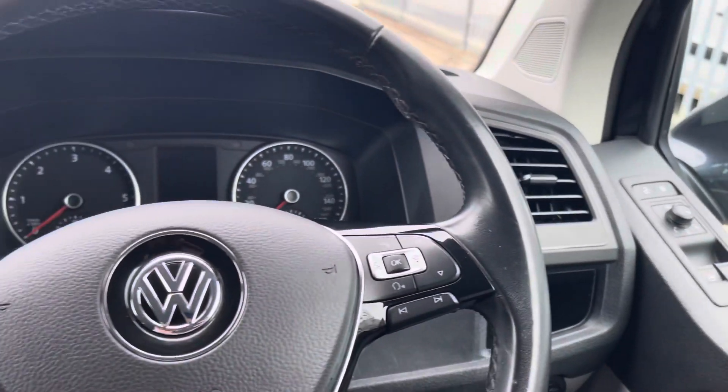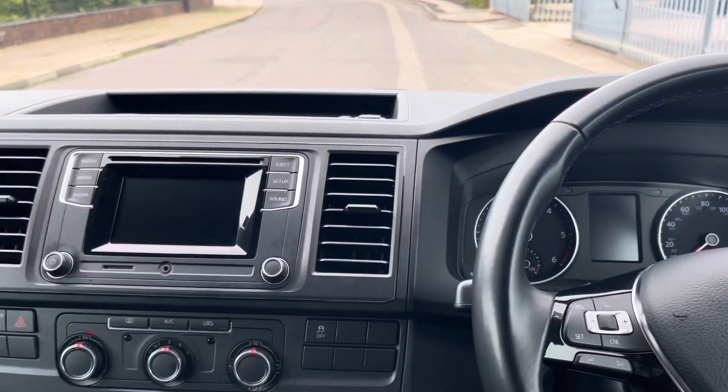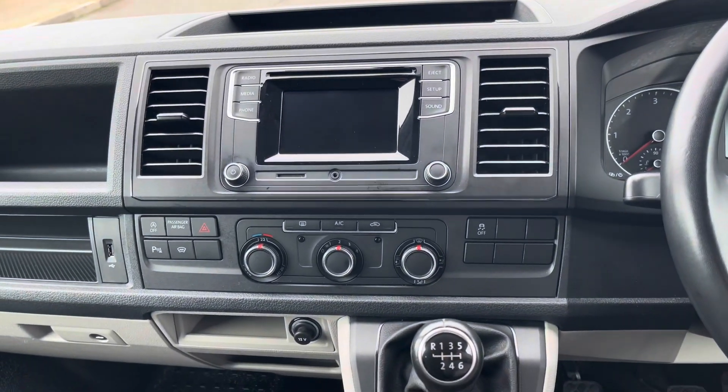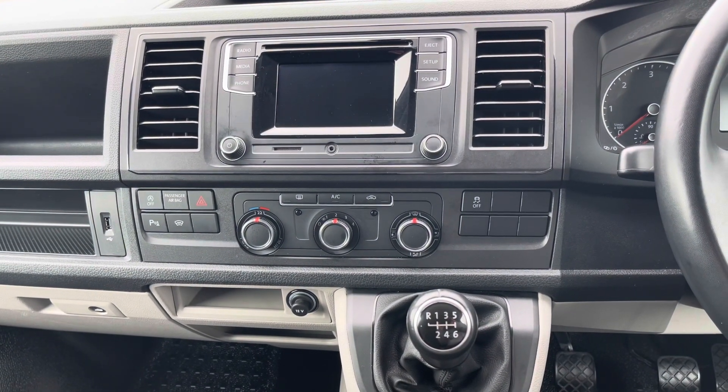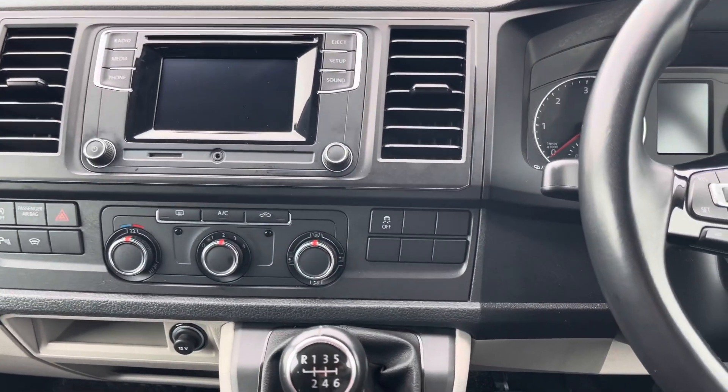Below we have the options for the exterior lights. Moving to the middle of the dashboard, we can look at the climate controls. This vehicle comes with rear and front heated windscreen, as well as air conditioning, traction control, parking sensors and start-stop options.